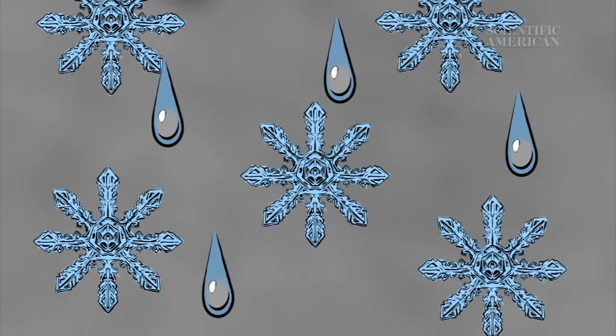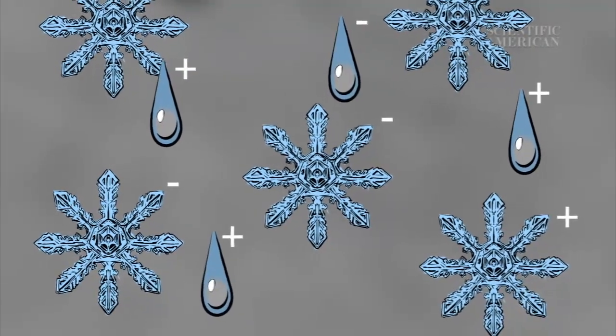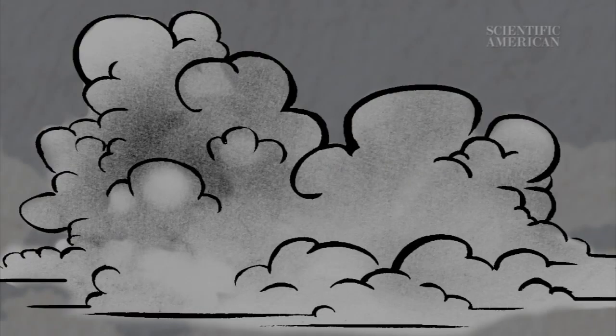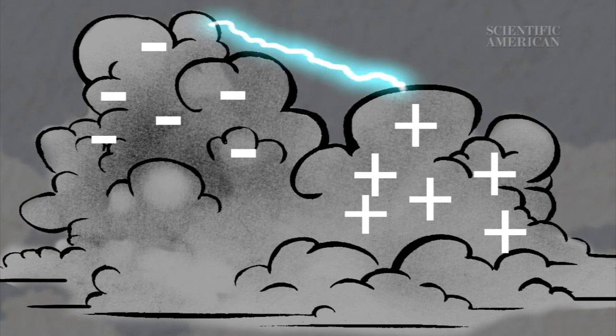In stormy updrafts, raindrops and ice particles rub together. Some become positive and others become negative. Then they're pushed apart by wind within the storm cloud. As a result, the cloud ends up with areas of different charge. Lightning is the spark that jumps between these areas.